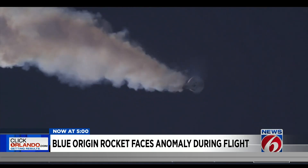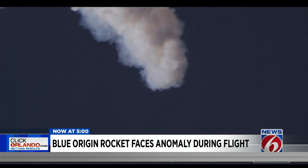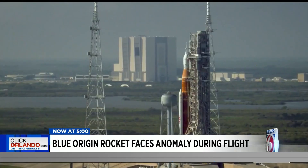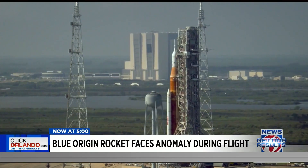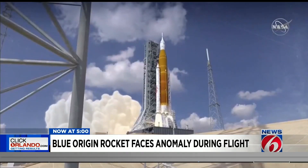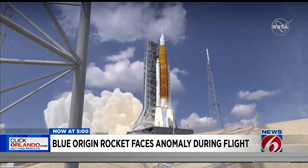The Space Launch System — NASA's mega moon rocket — also has an abort system built in to save the Orion capsule. But on the Artemis 1 launch, that launch abort system will not be enabled because there will be no astronauts on board, NASA says.